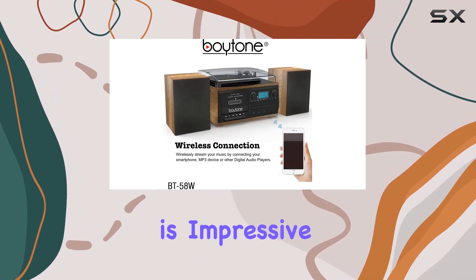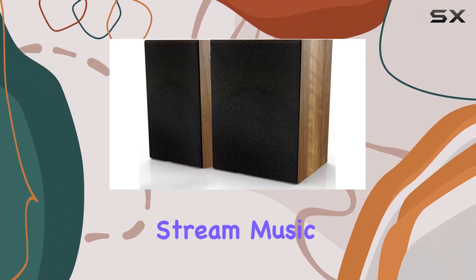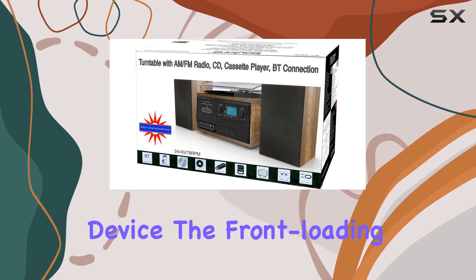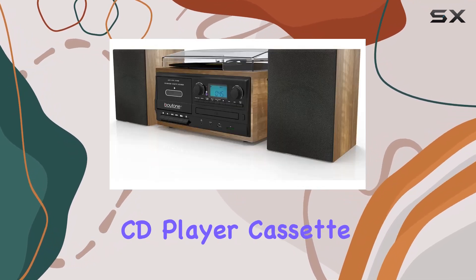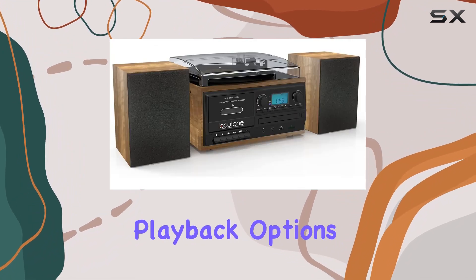The versatility of this turntable is impressive. With Bluetooth connectivity, you can wirelessly stream music from your smartphone, tablet, or any Bluetooth-enabled device. The front-loading CD player, cassette recorder, and digital AM-FM radio offer a variety of playback options.